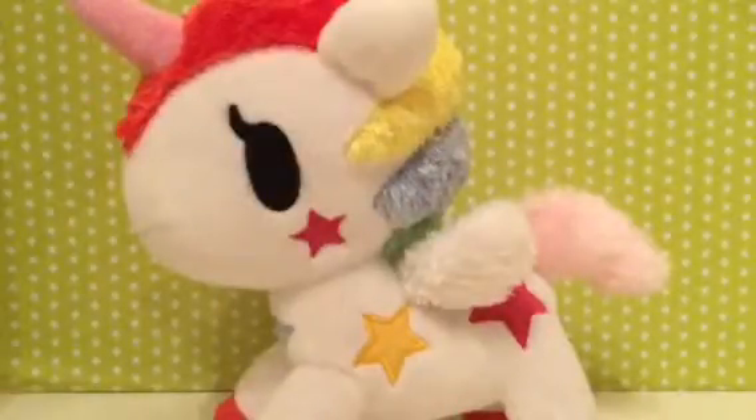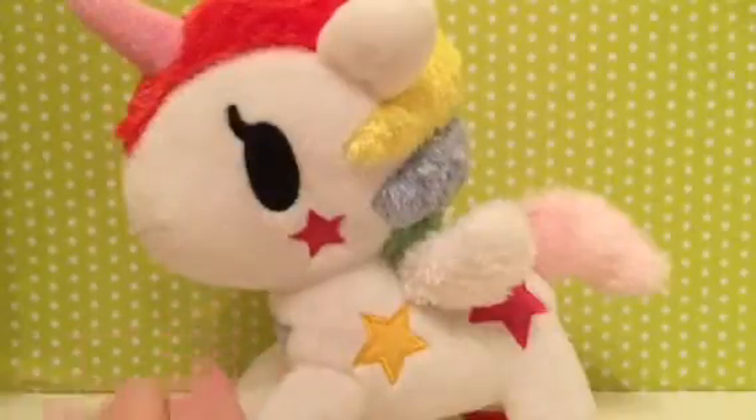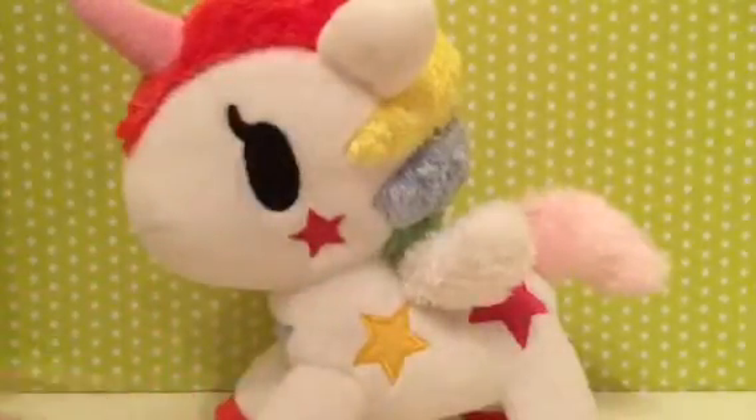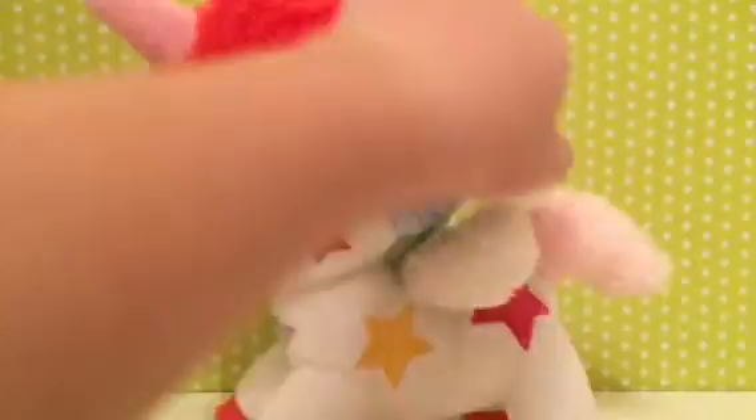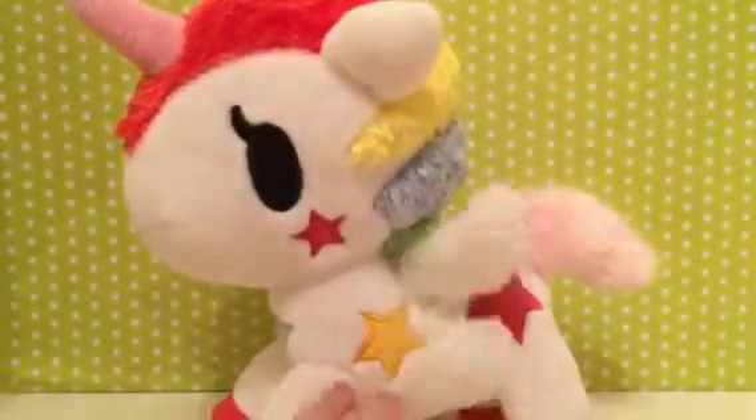Today on Toy Thrilling Thursday, we're going to be reviewing — can you guys guess who this is? Well, if you know Tokidoki and you know plushies, then you know who this is. This is the Series 1 Unicorno, Stellina!